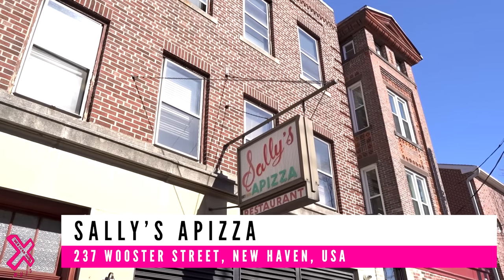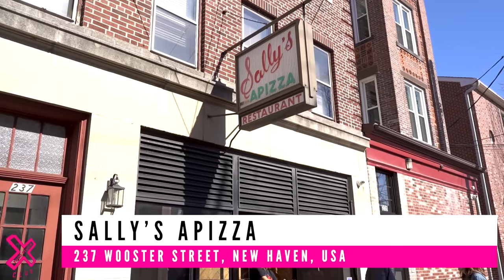Yes everyone, welcome back to Food Review Club. You join us today in New Haven, Connecticut for what I think could be a very, very special review. You join us today at Sally's Pete's here in the city. They call it a Pete's round here — it's definitely not called a pizza, and it is a very, very different style of pizza.